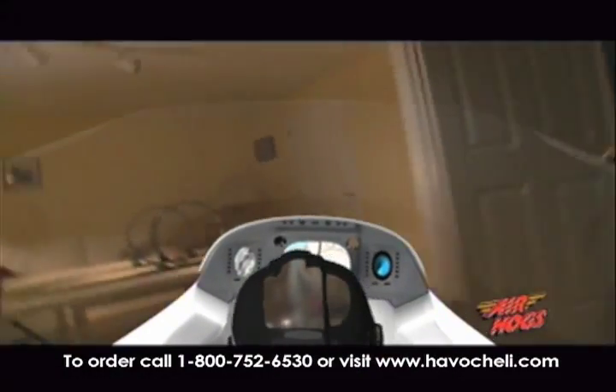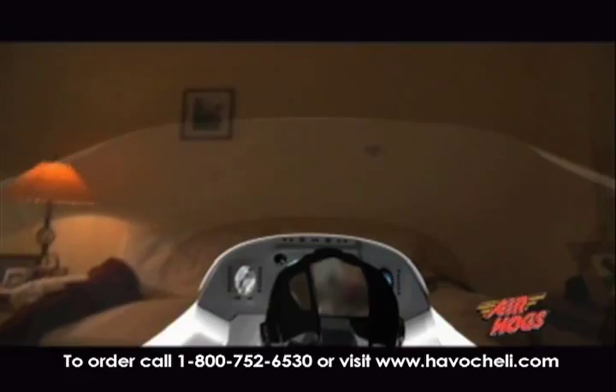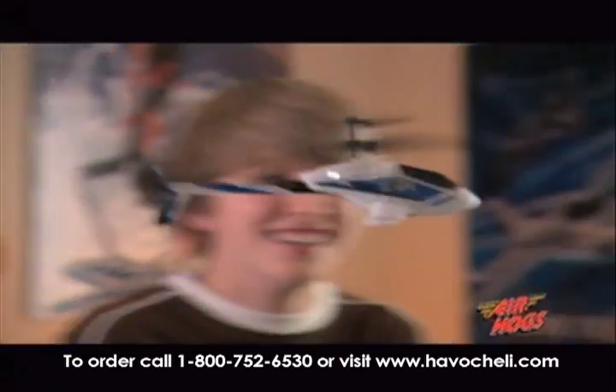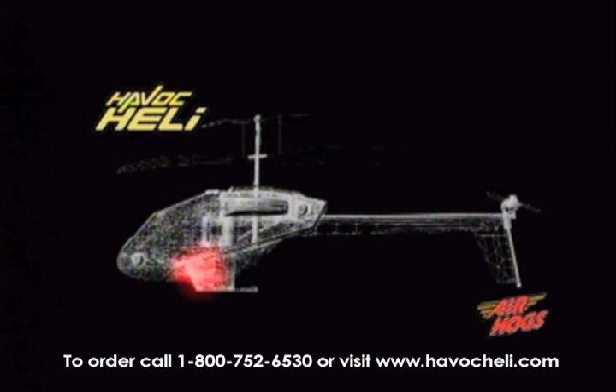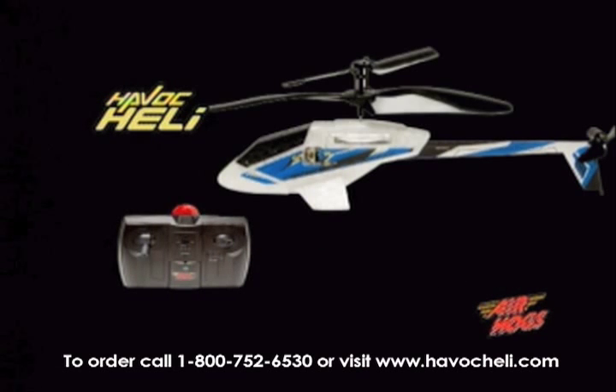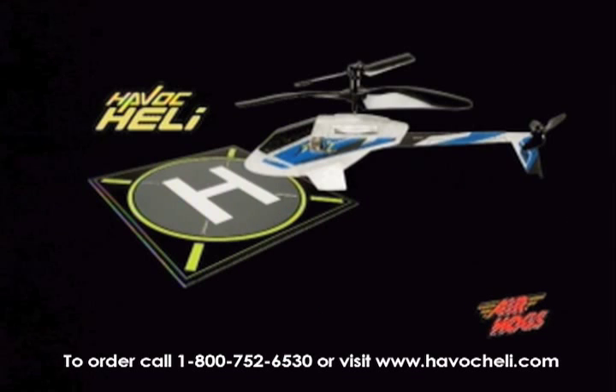The Air Hogs Havoc Heli is the ultimate in indoor flying. Similar RC copters can cost hundreds of dollars. Now with Air Hogs, you can get the Havoc Heli complete with lithium polymer battery for double the flight time, four-way precision controller with built-in charger, rescue attachment with two Air Hogs Elite Force figures and Air Hogs landing pad.